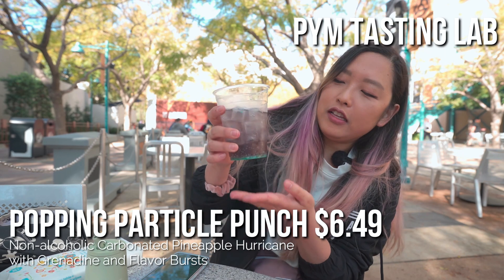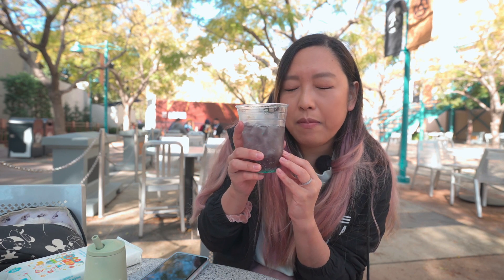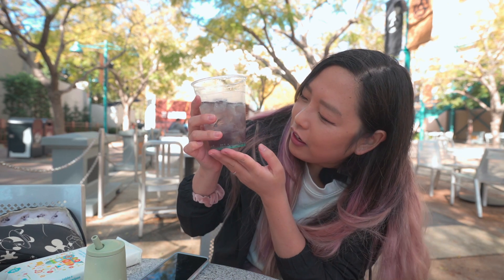Due to technical issues our mics kind of cut out, but we wanted to show you our Popping Particle Punch that we got from Pim Tasting Lab. It is a non-alcoholic drink that's not specific to Food and Wine Festival — I think you can get this all year long. It is a pineapple hurricane with grenadine, and it pops because it has little Pop Rocks in it. It's probably one of our favorite drinks we've had at the parks — super fun and super tasty. Kind of reminds me of grape soda and makes me feel like a kid again.